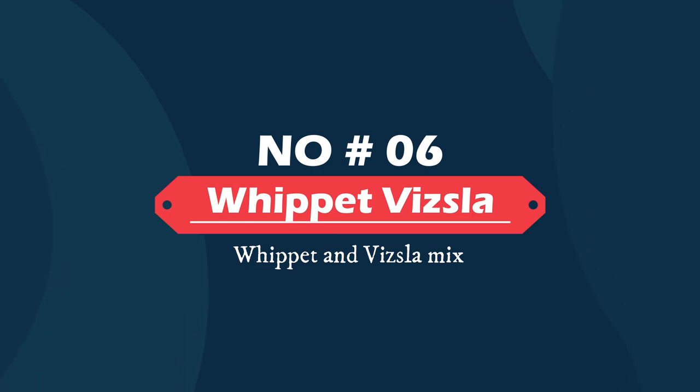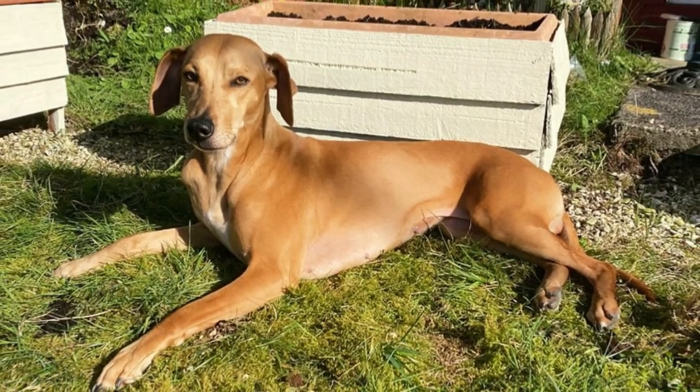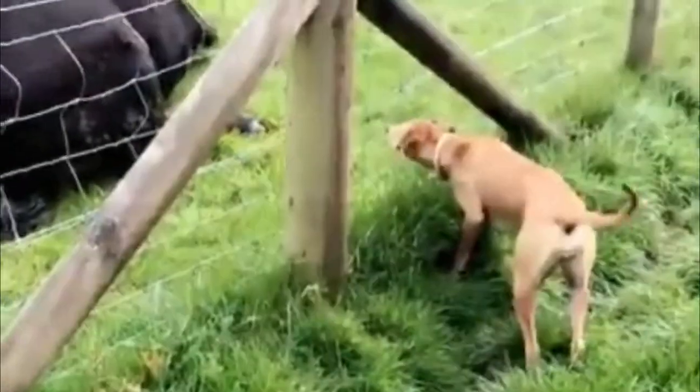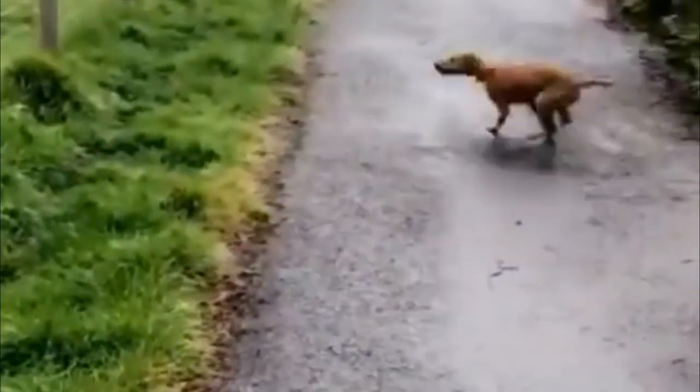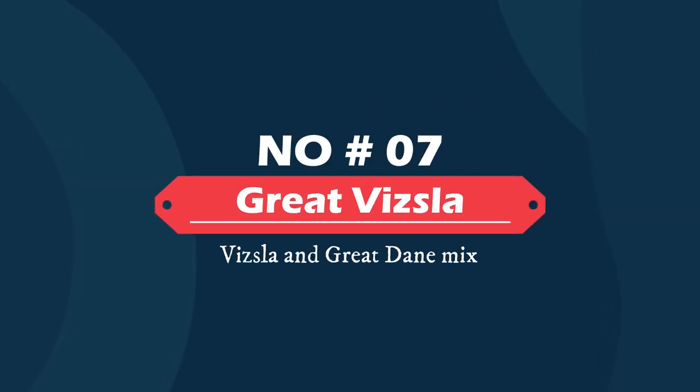Number six: Whippet Vizsla — Whippet and Vizsla mix. Cross the adaptable Whippet with the friendly Vizsla and you'll get a docile and good-natured furry friend that loves to play, but can also enjoy relaxing on the couch. This well-balanced mix loves his family more than anything else and does well with kids and other pets.